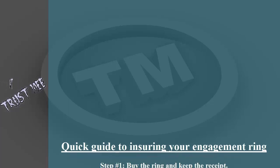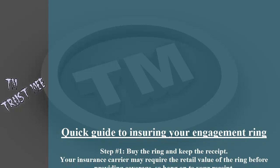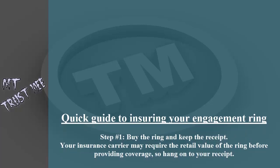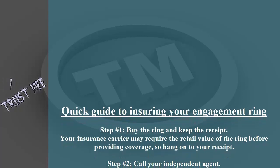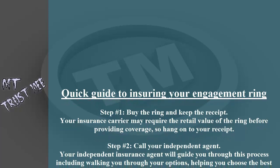Quick guide to ensuring your engagement ring. Step number one: buy the ring and keep the receipt. Your insurance carrier may require the retail value of the ring before providing coverage, so hang on to your receipt.